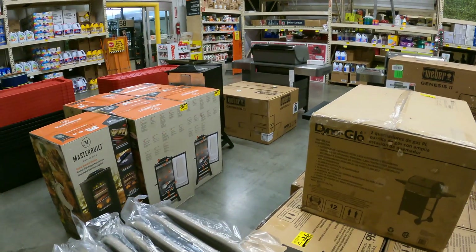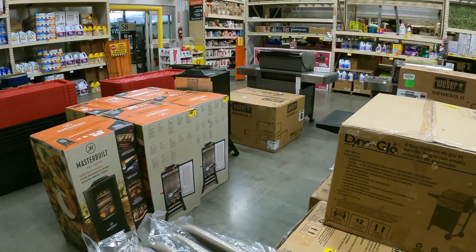I was not expecting to come in here and see a pile of grills all on clearance. What's up hunters? Welcome back to another clearance hunting video. We're here at Home Depot where we need to get in here and see if there's going to be any good clearance going on. I know Lowe's has been on fire and Home Depot really needs to step up their game.